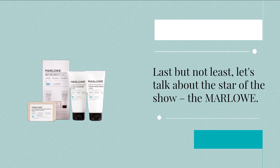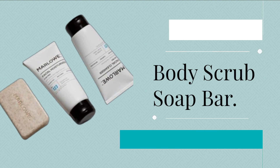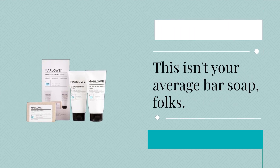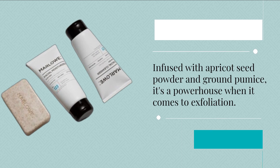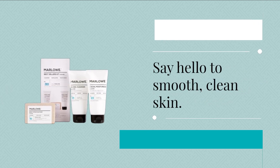Last but not least, let's talk about the star of the show — the Marlowe Body Scrub Soap Bar. This isn't your average bar soap, folks. Infused with apricot seed powder and ground pumice, it's a powerhouse when it comes to exfoliation. Say hello to smooth, clean skin.